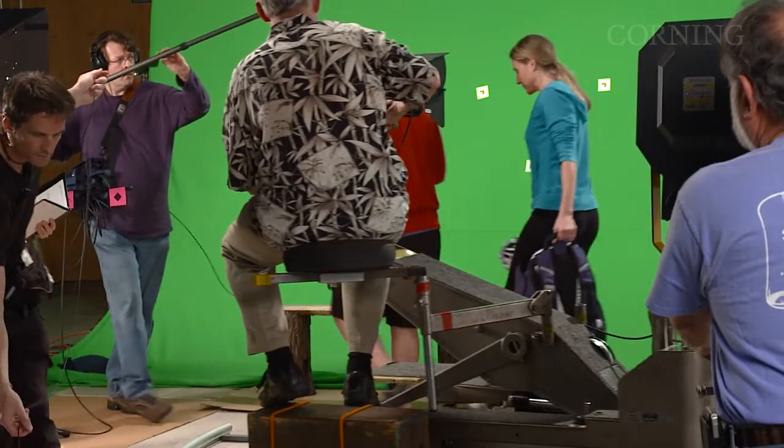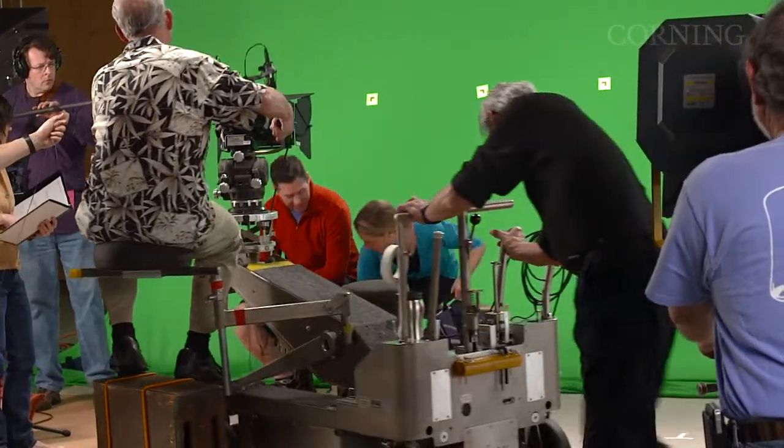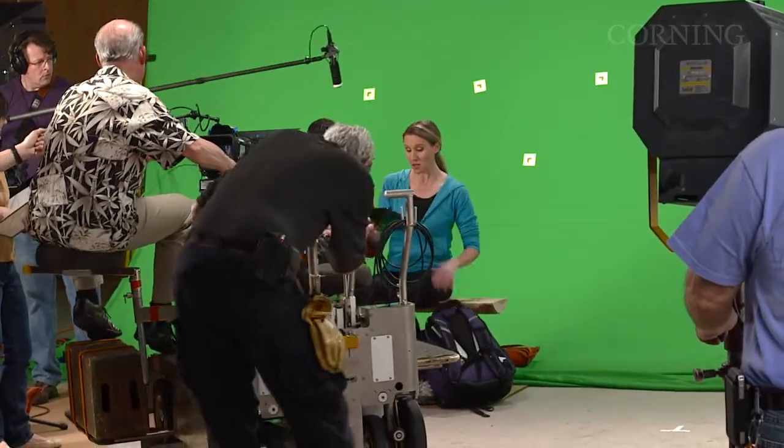Action. Great ride. It was excellent. I cannot wait to see this footage. I think we got some really good stuff.